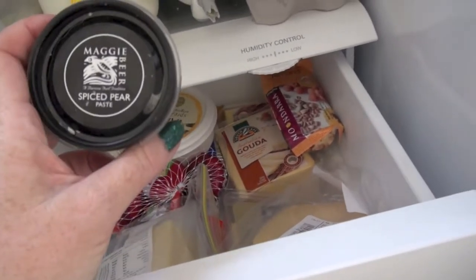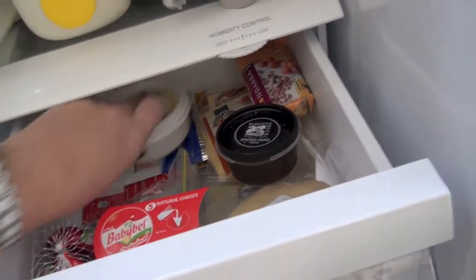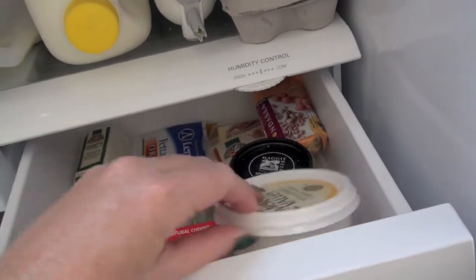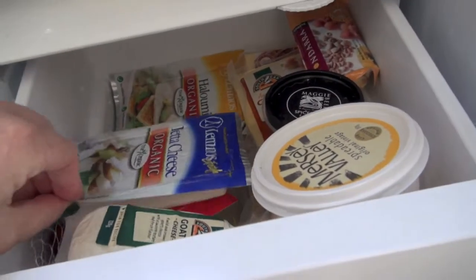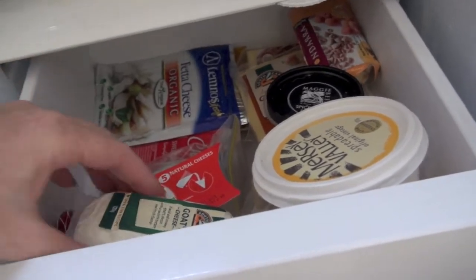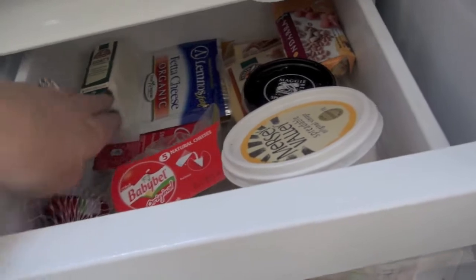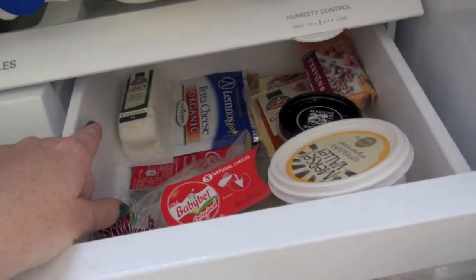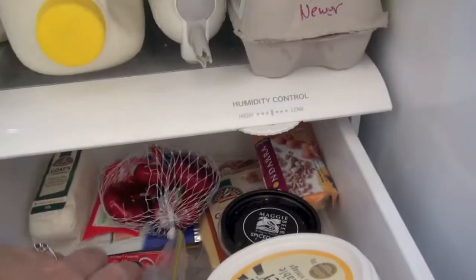Kevin bought this pear paste a few weeks ago. Mersey Valley cheese — Christy uses it on crackers. And just some spare things back here — I've got a halloumi, a feta cheese, because they keep a long time. A goat's cheese which I haven't tried yet. Someone told me that's really nice with pear, so I've got some pears and I probably should do that. Some Babybel — sometimes just a little snack to grab. They're great.